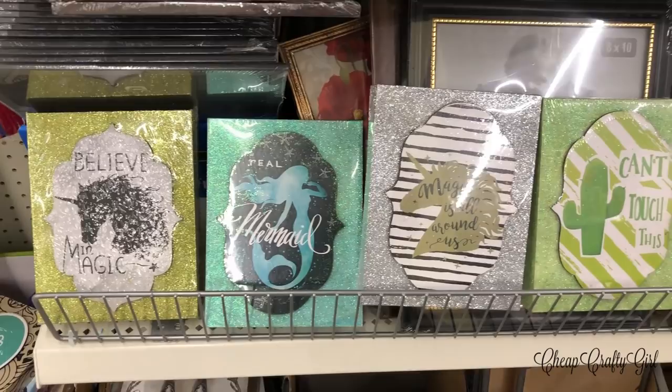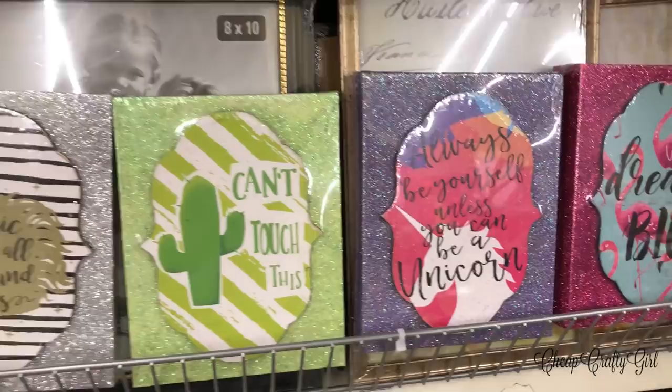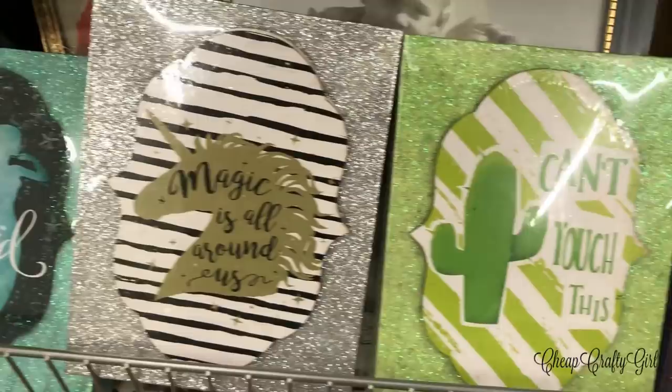I was shooketh to my core, but look at all of these new wall decors. Dollar Tree put out so many decor items that were kind of in the same family. That cactus one is the best in my opinion, I love the mermaid as well, and the flamingo — they're all beautiful and glittery.